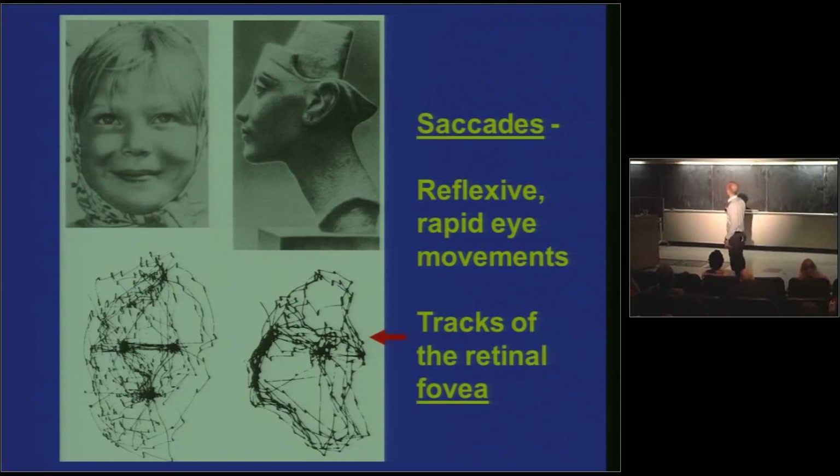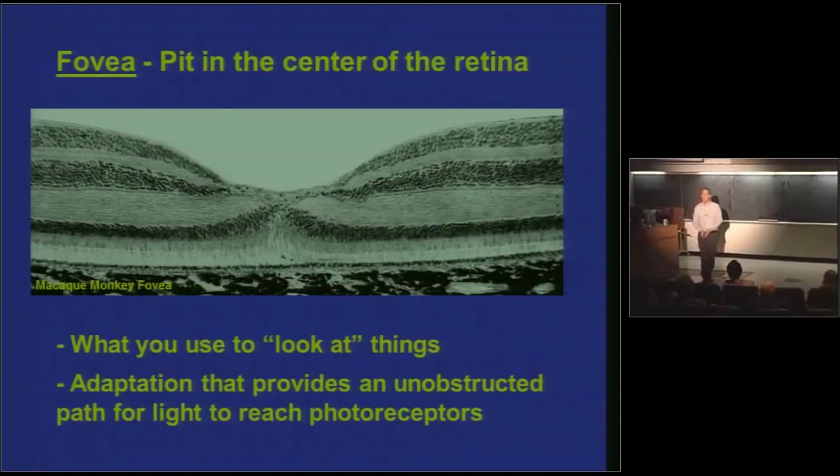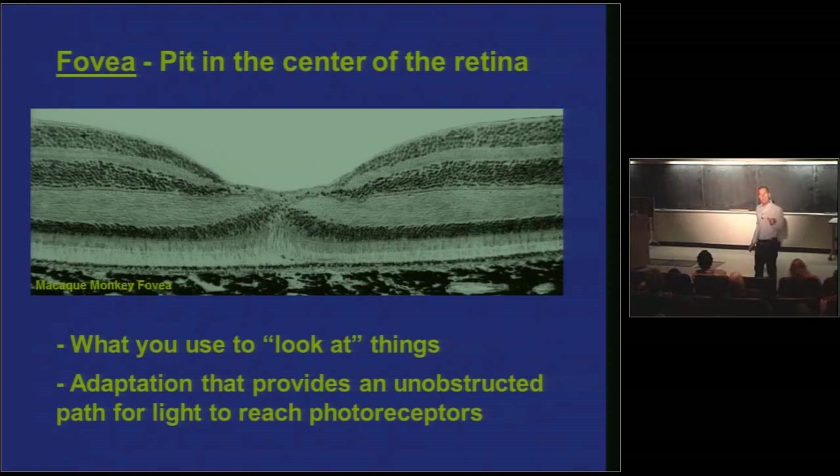These are tracks of what you call the retinal fovea. Fovea in Latin means pit. Here is a pit in the middle of the retina — that's the fovea — in a macaque. When you look at something, you're pointing your foveas — one in each eye — at whatever you look at. What the fovea is, fundamentally, is an adaptation for giving incoming light an unobstructed path to the photoreceptors in your retina — the cells that actually absorb light and start the cascade that sends a signal to your brain.